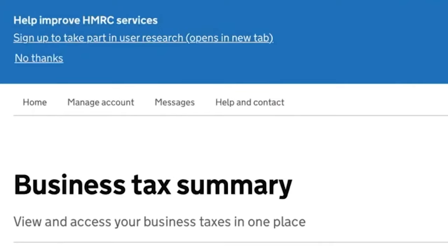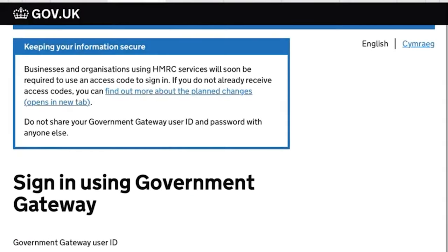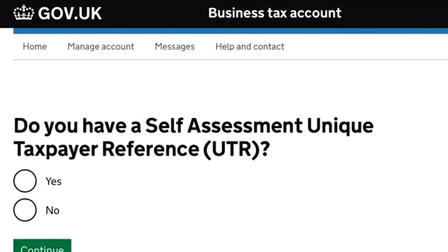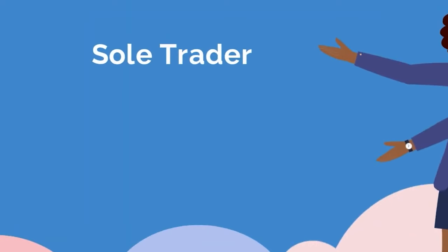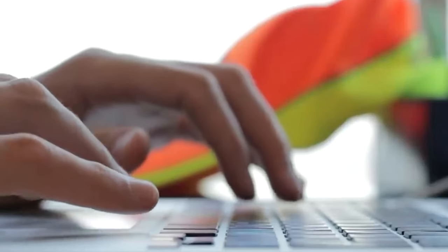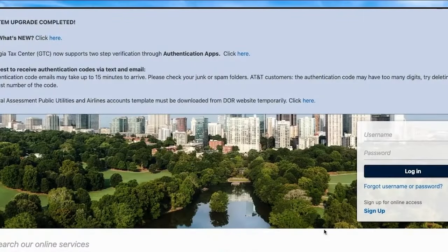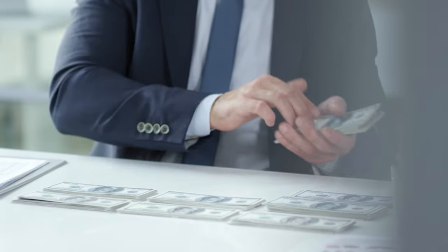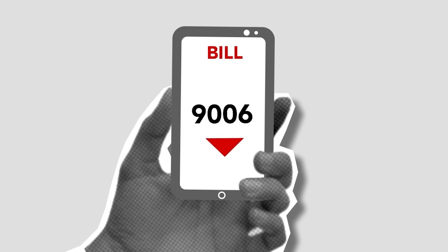Now let's talk about taxes and compliance. Starting your own business might feel like a big challenge, especially when you think about dealing with government rules and fees, but it's not as complicated as it sounds. First off, you can start as a sole trader, meaning you're basically working for yourself. You don't need to register a fancy company name — just go online to the government website and fill out a simple form. Once you're registered, you can start charging for your services. As your agency grows and you start making more money, you might want to think about becoming a limited company, which can be a good idea once you're making around $10,000 a month.